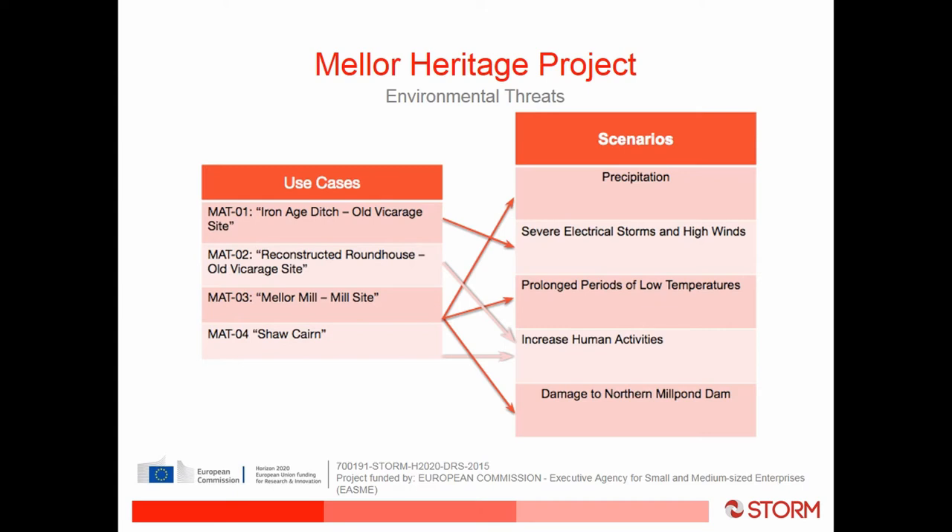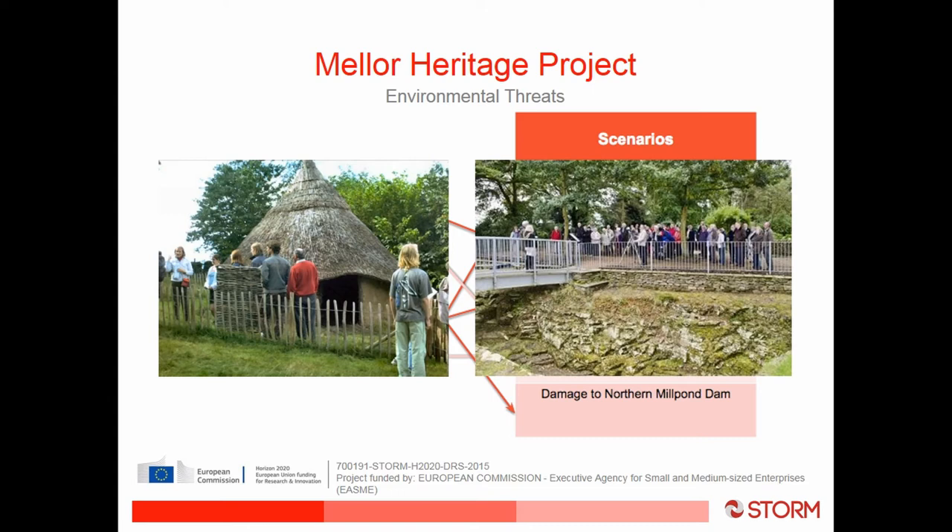We've created some use cases, which are parts of the site that we are interested in monitoring and protecting. At the Old Vicarage site we have two use cases: the Iron Age ditch, which has been exposed on the right hand side and left open for the public to view, making it a threat to weather events, and a reconstructed roundhouse that was built in the 2000s as part of another European project.